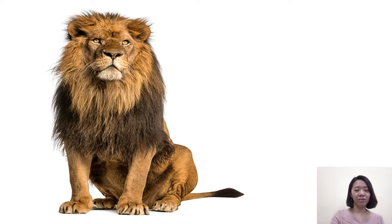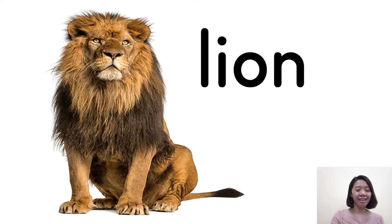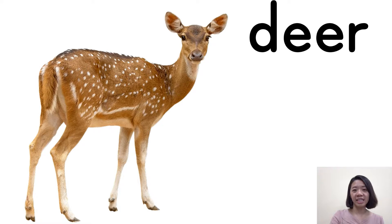And the next one — it's the lion. Lion. And next one — you can see it has spotted fur. We say deer. When you see E-E together, it's pronounced 'ee'. So the word we say 'dee-er' — deer. Very good.